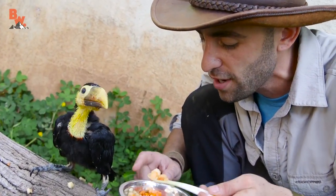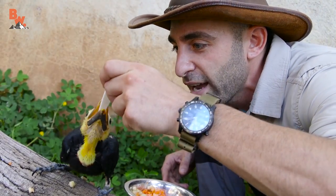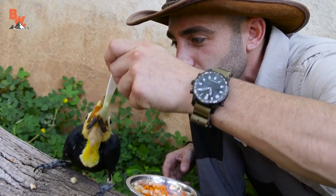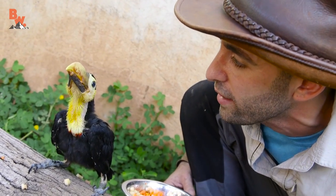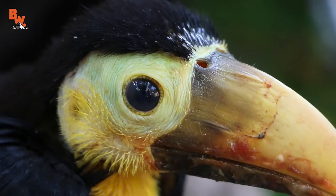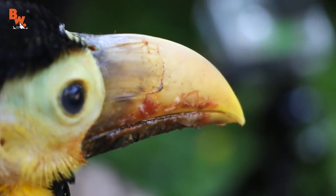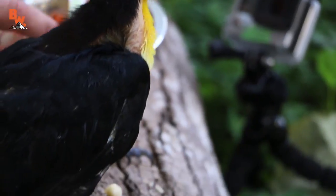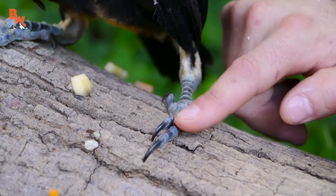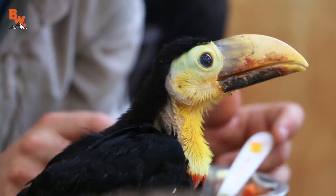We've got all kinds of good stuff in here — cantaloupe, pineapple, and banana. There you go, you got some of it on your beak. Look at those eyes, look at how big and buggy his eyes are. And without the feathers fully developed on the neck, you can see the curve of that vertebrae. Look at the feet — you know what it looks like? Reminds me of a baby pterodactyl.